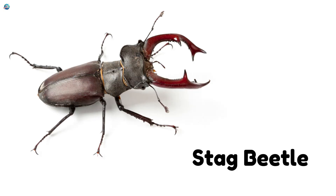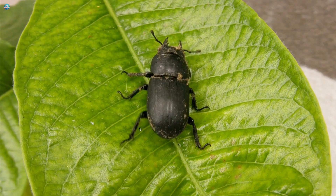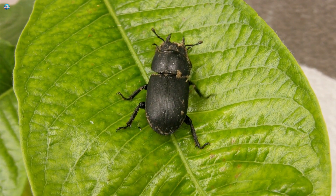Stag Beetle. It has big jaws like antlers. Don't worry, they don't bite.